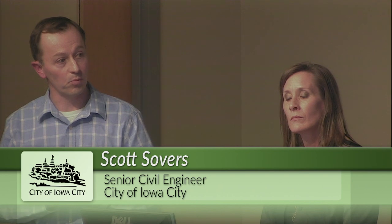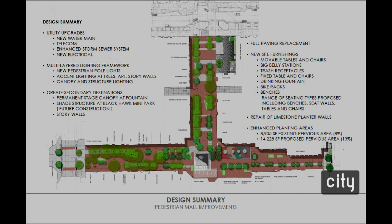With that, I'm going to turn it over to Angie, who's going to run through a short presentation. Generally, the project includes full paving replacement from building face to building face. The existing brick will come out and be replaced with new precast concrete unit paver over a sub-slab. There will also be utility upgrades: a new 12-inch water main along the north section of Dubuque and a new 8-inch water main along the east section of College.